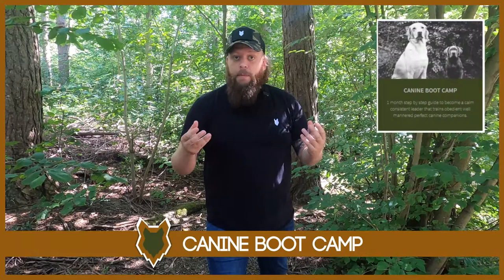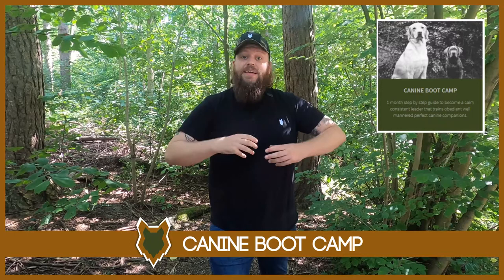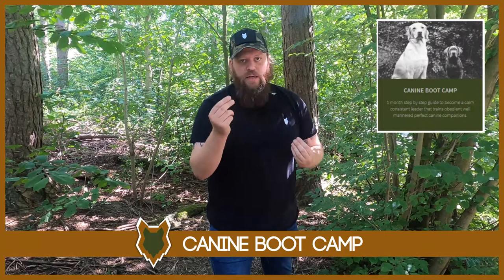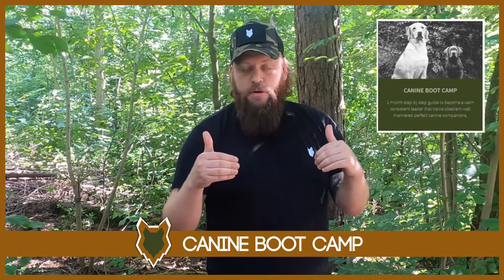Quickly, I wanted to let you know about our boot camp program. It's the program I use every single day as a canine behaviourist with all of my clients and bad behaviour cases, with high levels of success. It's focused on teaching you how to become a high-level canine leader, restructuring your relationship with your dog so they see you as that leader and look to you for guidance. When we achieve that, we can address bad behaviour problems and reach the perfect canine companion you've always dreamed of. The link is in the description box below.